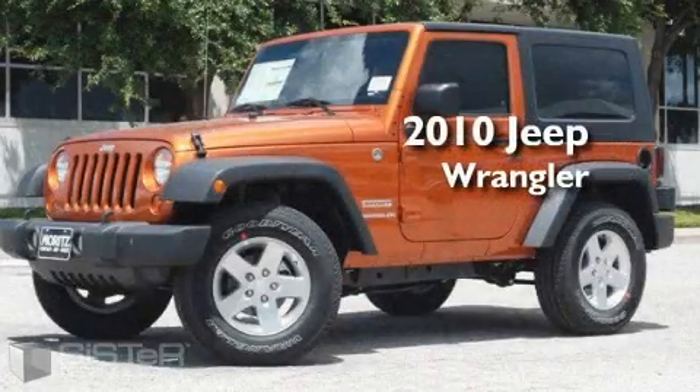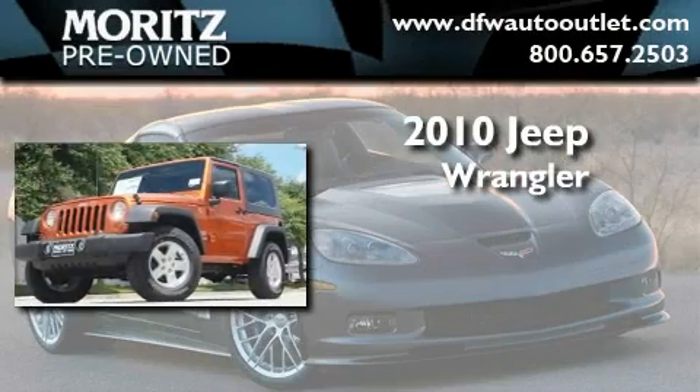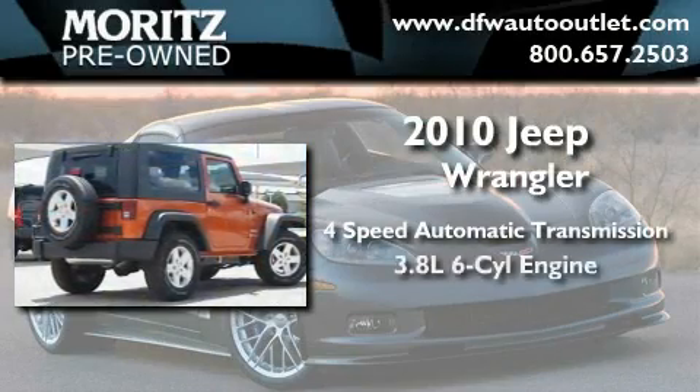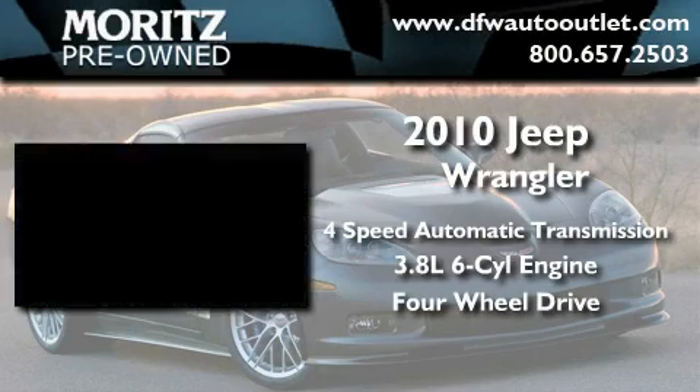This is a brand new 2010 Jeep Wrangler. This SUV has a four-speed automatic transmission, a 3.8 liter V6, and the added capability of four-wheel drive.